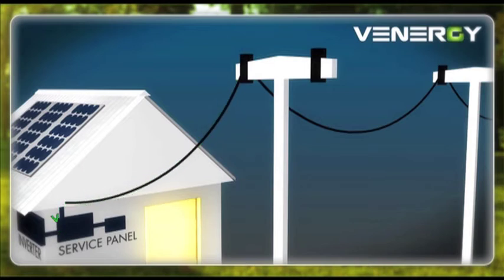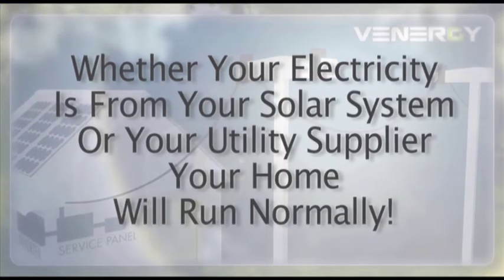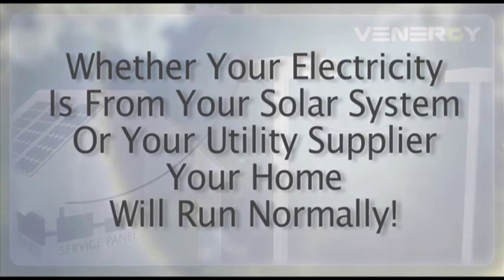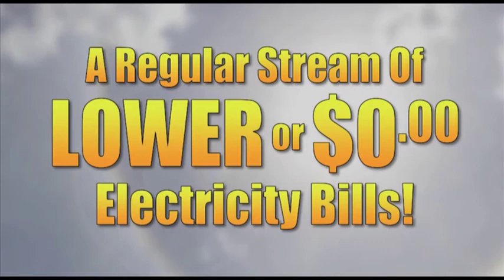During the day, if you're producing more electricity than you need, the excess is fed back to the utility for an automatic credit against your next bill. Whether your electricity is from your solar system or your utility supplier, your home will run normally. The only thing you will notice is a regular stream of lower or $0 electricity bills.